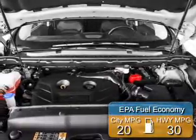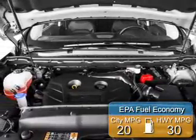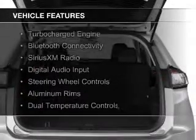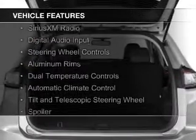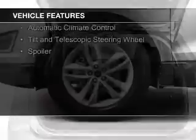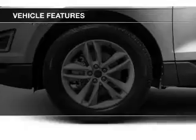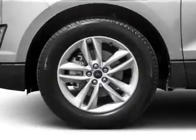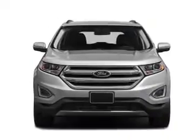Great fuel efficiency saves you money by requiring fewer trips to the gas station. The features include a turbocharger, Bluetooth connectivity, Sirius XM satellite radio, digital audio input, steering wheel controls, aluminum rims, dual temperature controls, automatic climate control, a tilt and telescopic steering wheel, and a spoiler.